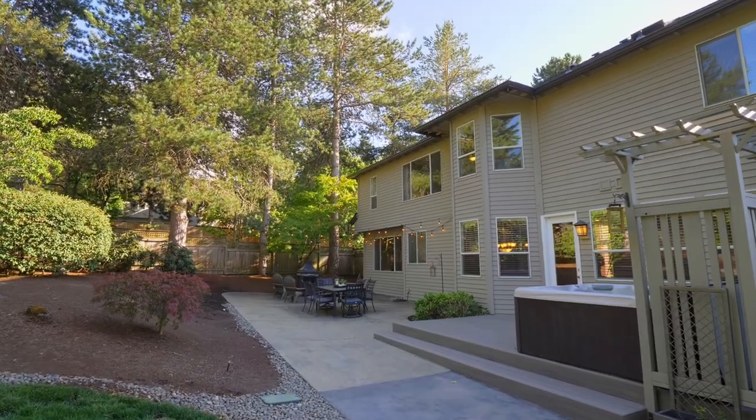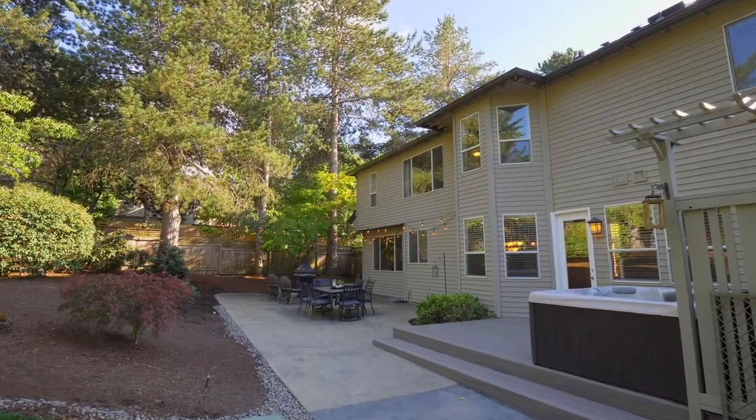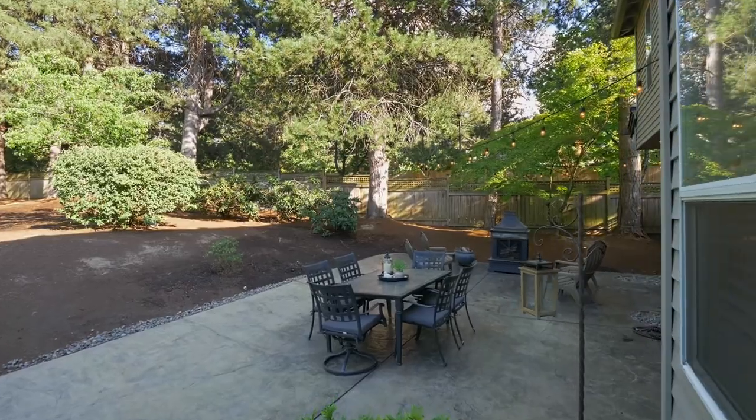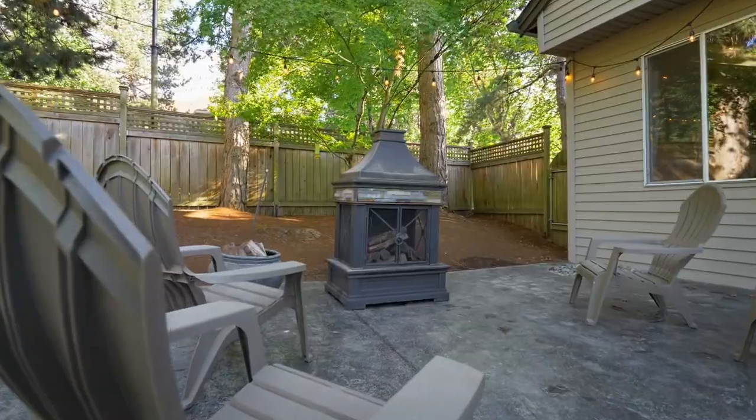Enjoy the newer Trex deck, expansive patio and space for relaxation, plus multiple areas to entertain with gorgeous redesigned landscaping as your backdrop.